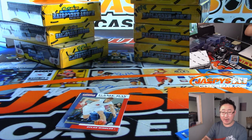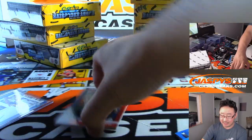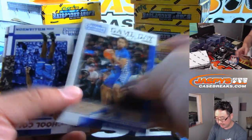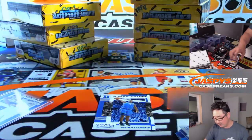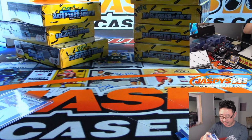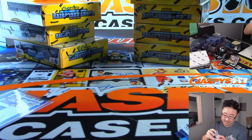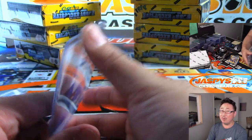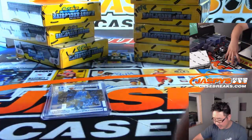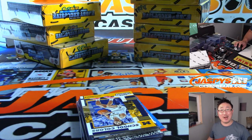That was a one-box random pack break number four. As you can see, we still have plenty of boxes left from this particular case, so get into it while supplies last. A nice school-color Zion — that might cover half the pack cost right there. Maybe even get it graded — you might get like half a box out of it, maybe more. Thanks everybody, thanks for getting into it. Joe for JazBeesCaseBreaks.com — we'll see you next time for the next break. Bye-bye.